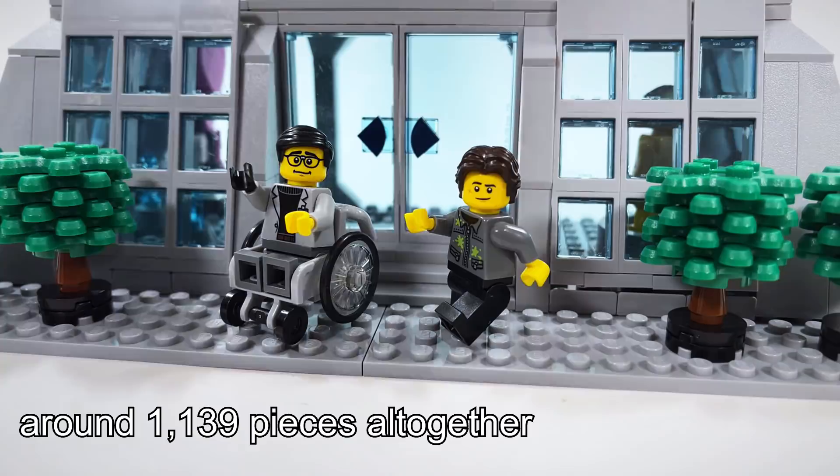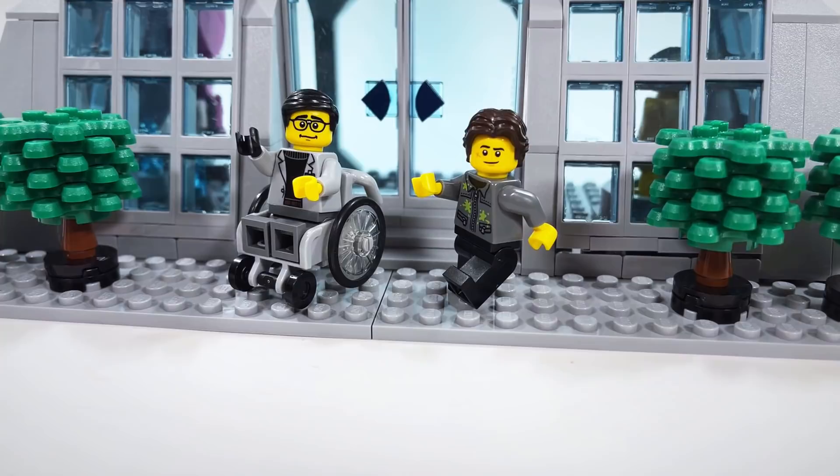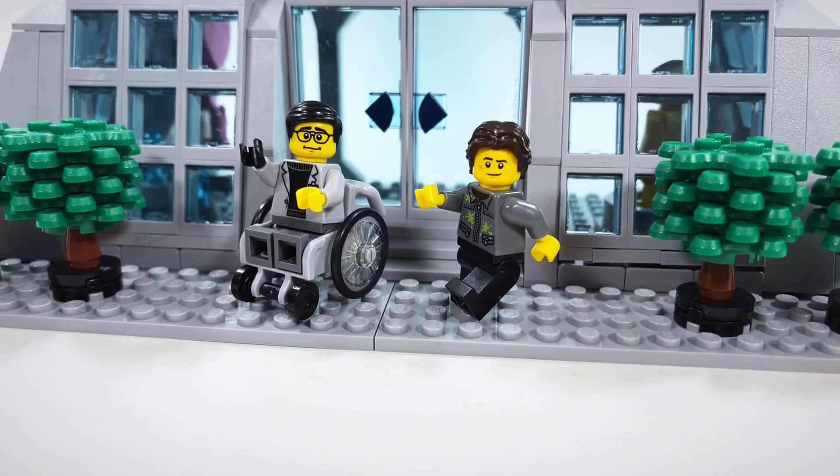Once I had the design threshed out and mostly assembled, that was when I asked for your guys' input. I got a lot more comments than I was expecting — maybe 20 at most, and I got like 5 times that — so it took me a while to sort through them, and I may have missed one or two. If you don't see yours, don't take offense. I may also just be saving it for another build.